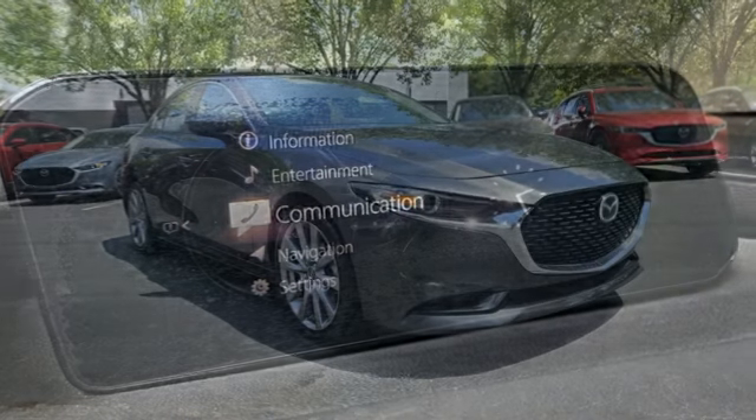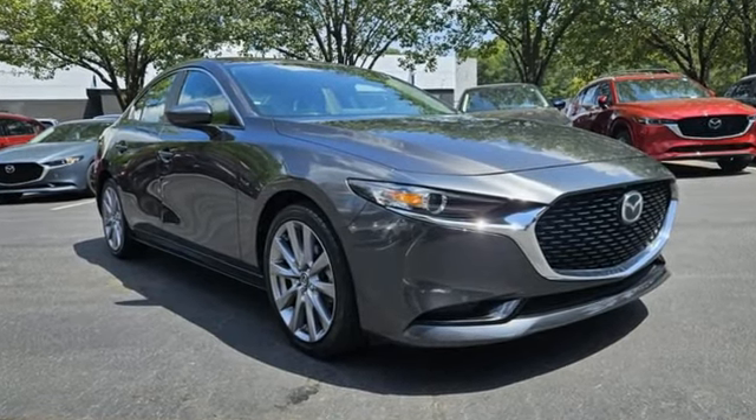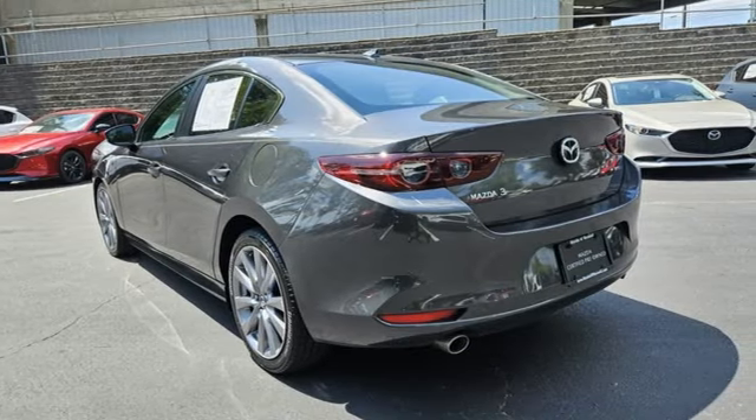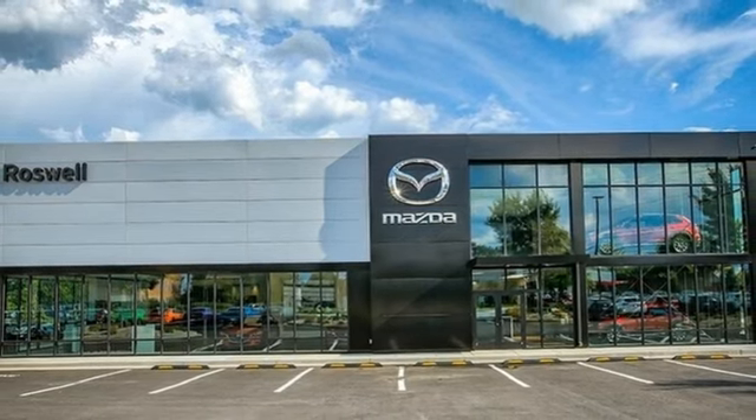It's well equipped with the features you need: streaming audio, memory exterior door mirror settings, dual zone climate control, doors and push-button start proximity key, front heated bucket seats.